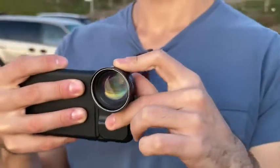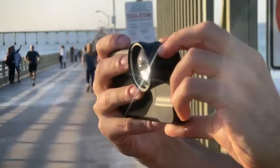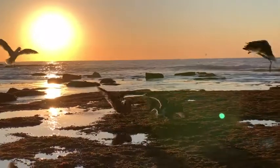The new multi-lens case is also compatible with all our Pro series single lenses, so you can take even higher quality images with unparalleled clarity and sharpness on an iPhone.